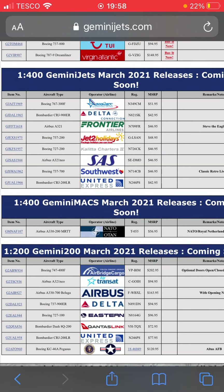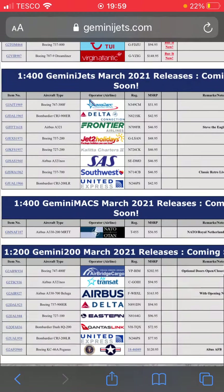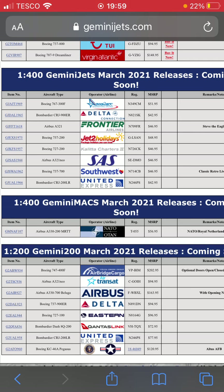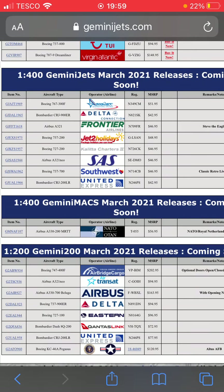Next one down we have a QantasLink Dash 8Q-200 — this one is good for Australian 1:200 scale collectors. That plane looks pretty cool. And we also have the United Express CRJ-200 in the new current livery in both 1:200 and 1:400 scale — that looks really cool.